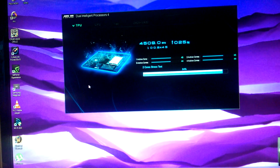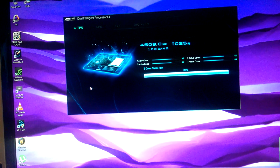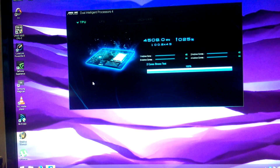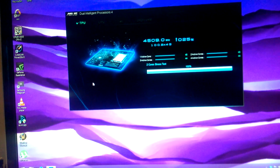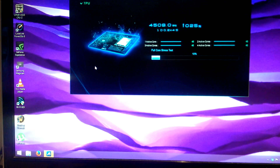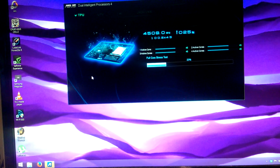Fans are still completely almost silent. I can hear my cloud drive over the top of my computer. Look at that!